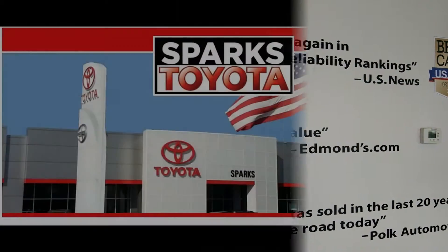Thank you for letting me show you this 2013 RAV4 Limited with only 19,000 miles. If you have any questions about this car or any other car on our lot, please call us at 843-236-2161 or contact us online at sparkstoyota.com.